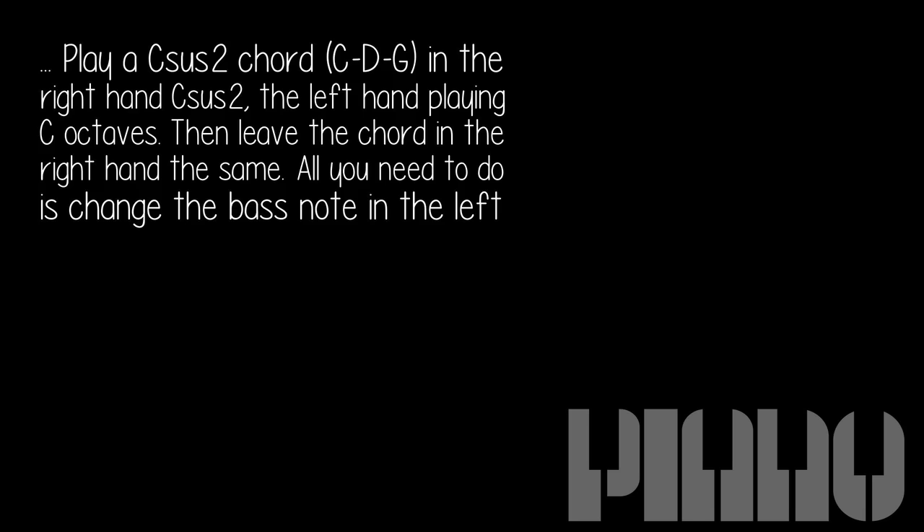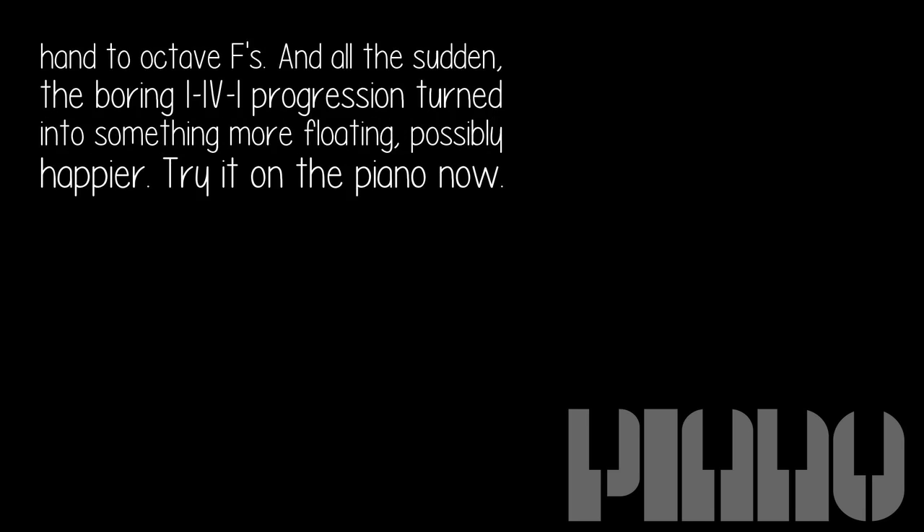All you need to do is change the bass note in the left hand to octave sus. And all of a sudden, the boring I-IV-I progression turned into something more floating, possibly happier. Try it on the piano now.